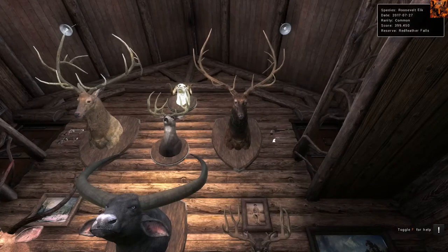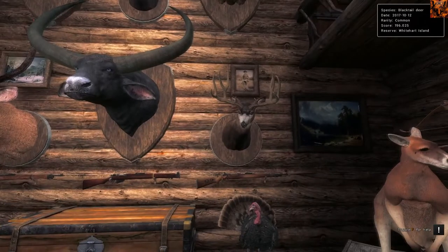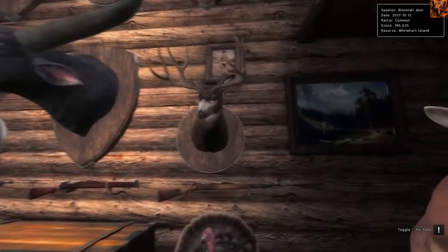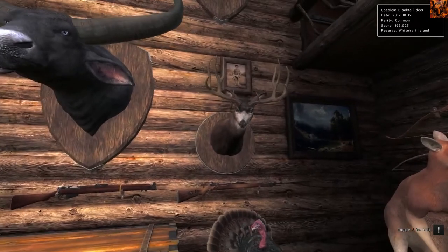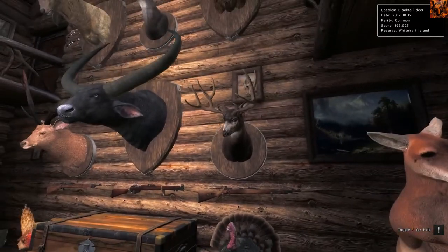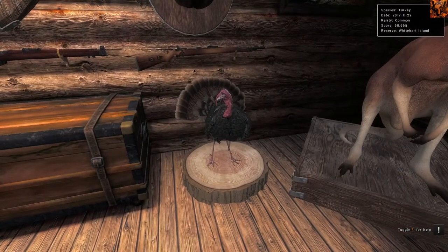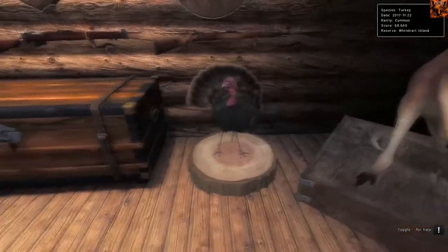399 Roosevelt Elk, very nice indeed. Anything usually over 380 for Roosevelt is very, very good. Below him we've got a Blacktail that scores 196. For Blacktail, I'd recommend taxidermizing anything over 192 - even 190 if you really want to push it. He is probably leaderboard last year. Here's a Turkey that scores 68 - 68 minimum is what I would recommend to taxidermize. Anything under is quite common-ish to get.